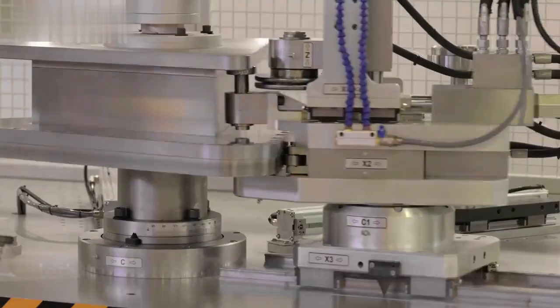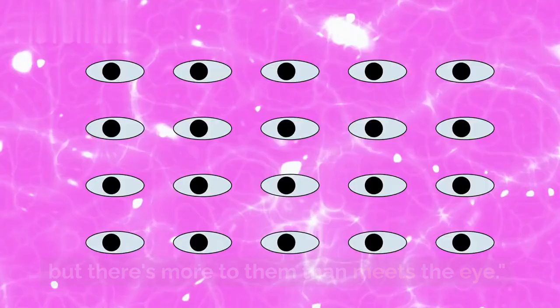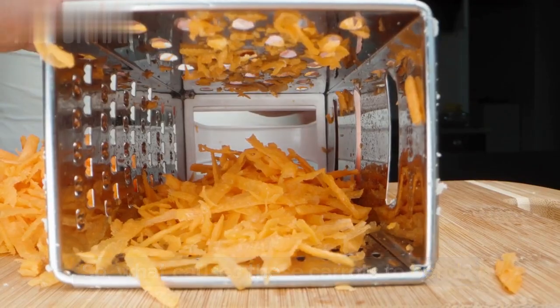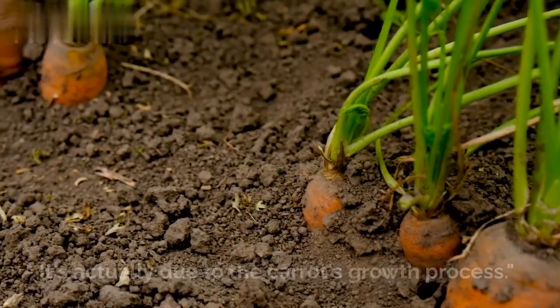Before we jump into the science, let's take a look at some of these bent beauties. They might look a little odd, but there's more to them than meets the eye. So, what causes these carrots to bend? Well, not quite magic — it's actually due to the carrot's growth process.